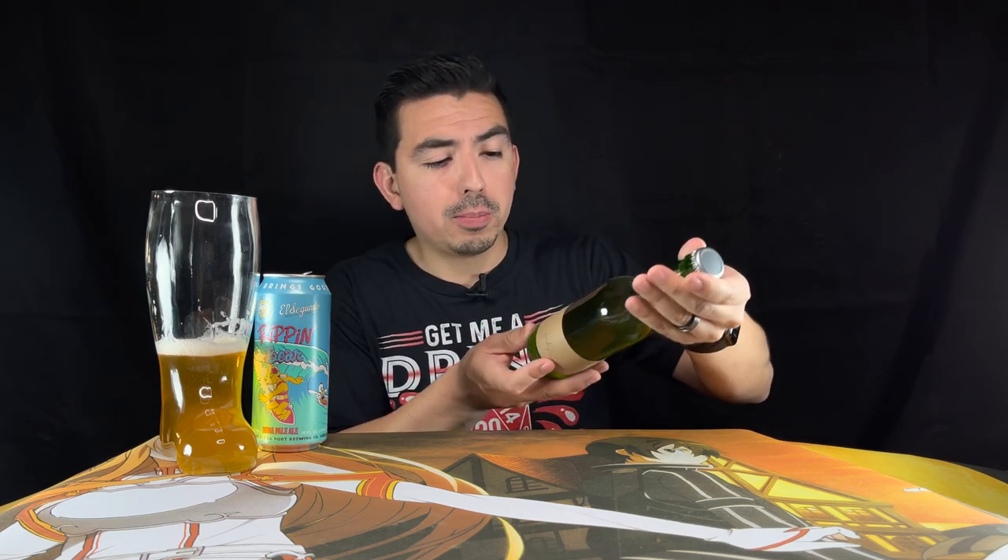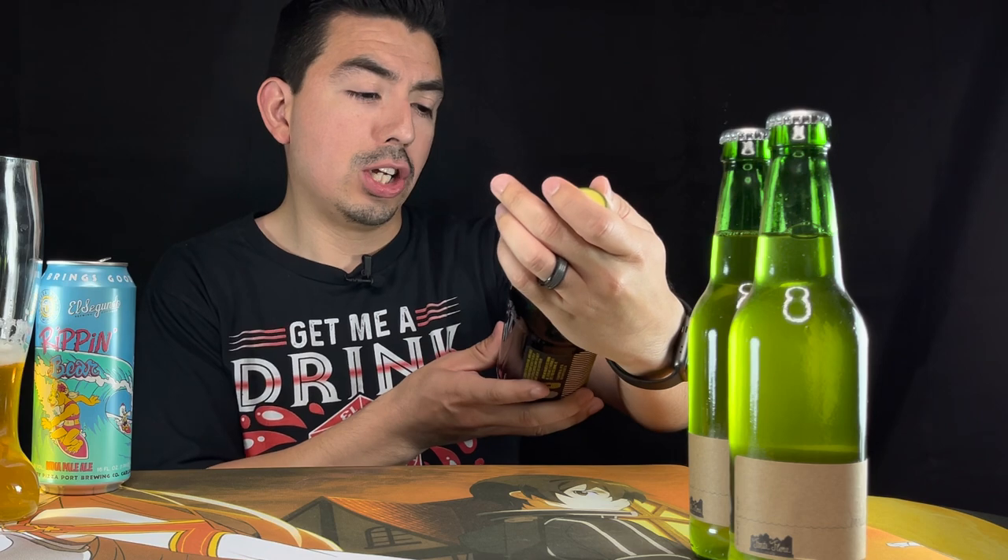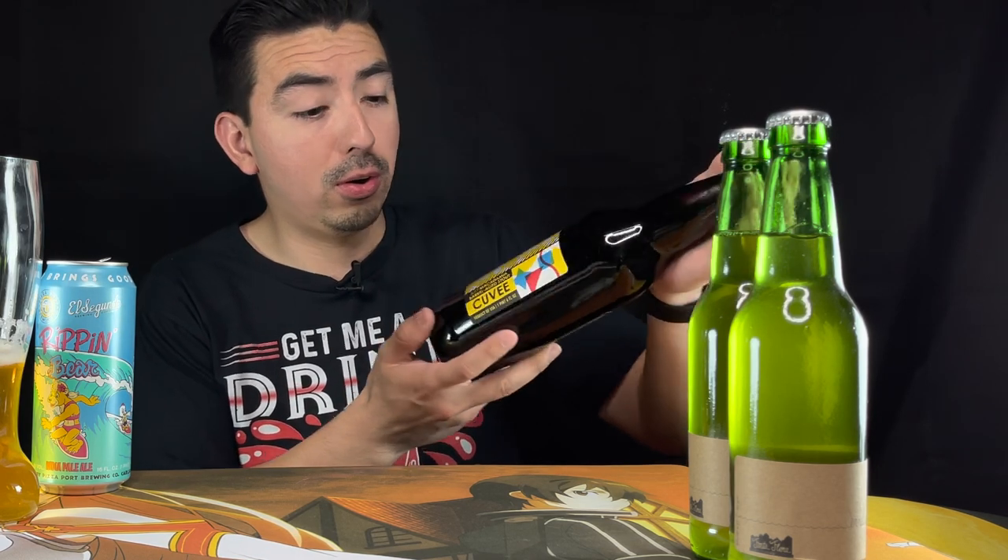We're going to start off with the bottles. This one looks like it's a Fanta Flora Erday — it's a mixed culture table beer. Pretty green bottle right there. The next bottle we got is called Just Macadamia Barrel-Aged Stout.